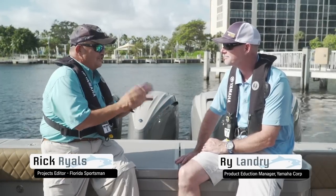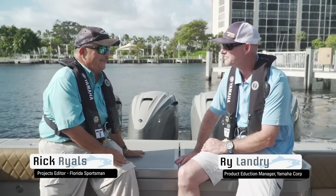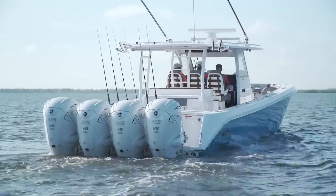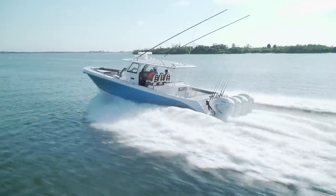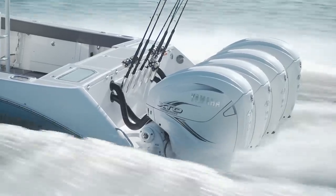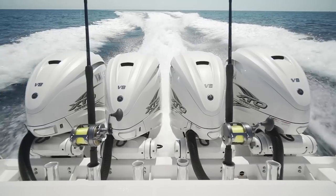Rye Landry, the 425 Yamaha. I saw it first — the XTO in Miami a year and a half ago. It's been a huge success. So when we first set out to develop the XTO, it was really about how do you go about building and actually powering the next generation of center console boats. Because as you know, boats are getting bigger and bigger.